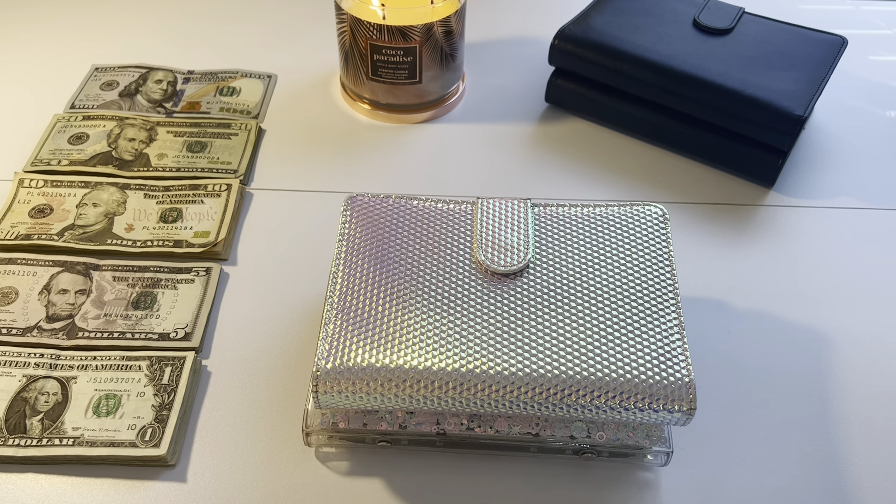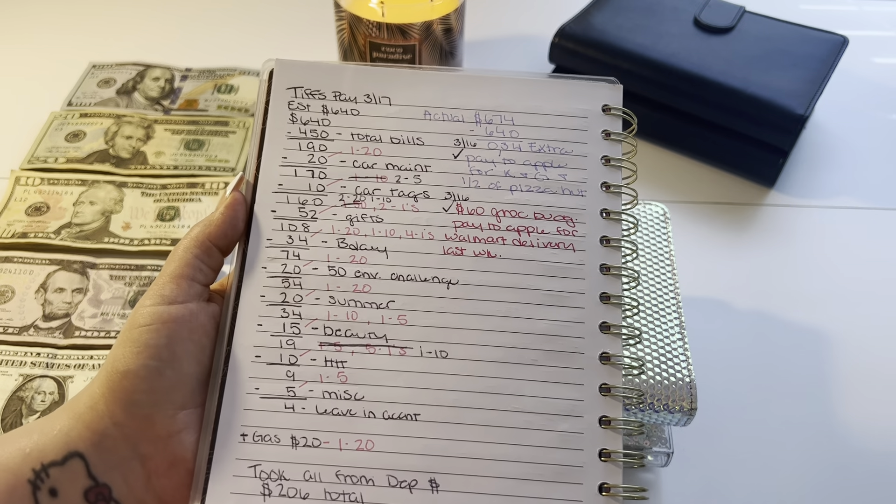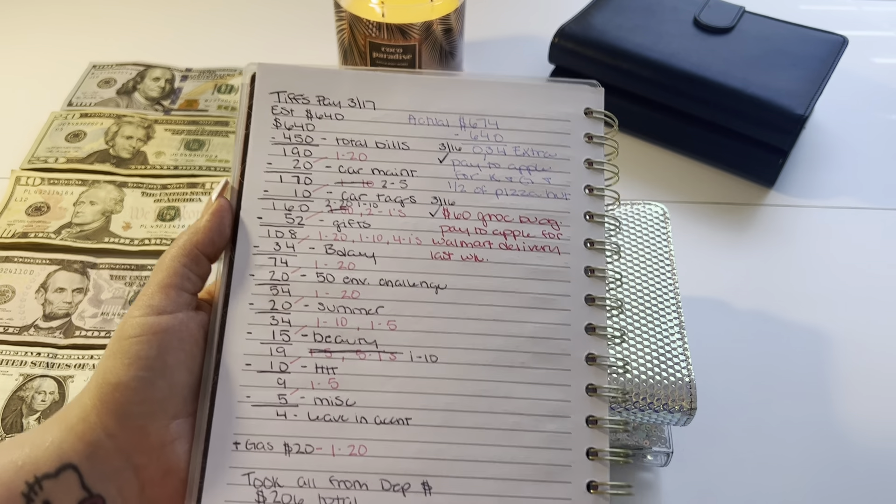So I'll show you guys this — this is kind of what I do to break down my paychecks. I did this prior to knowing what my paycheck amount was, so that's what we see here with this estimated $640. This is with about eight hours of overtime, minus my 401k contribution, my dental, vision, regular health care insurance, and HSA. All of those deductions come out.